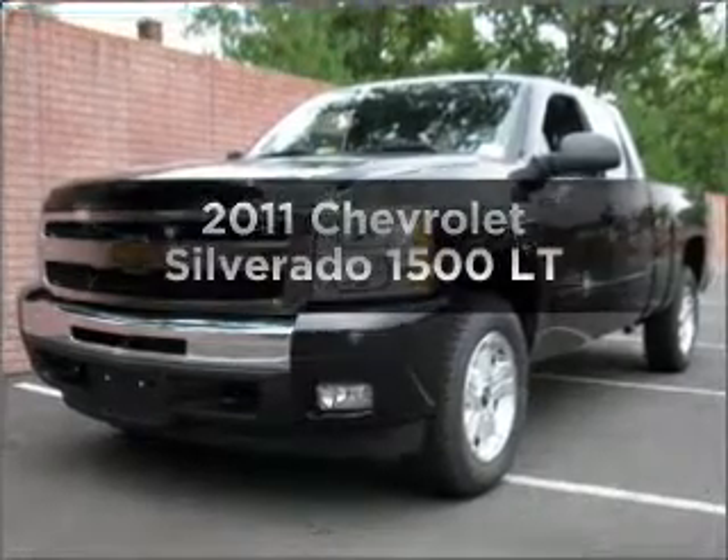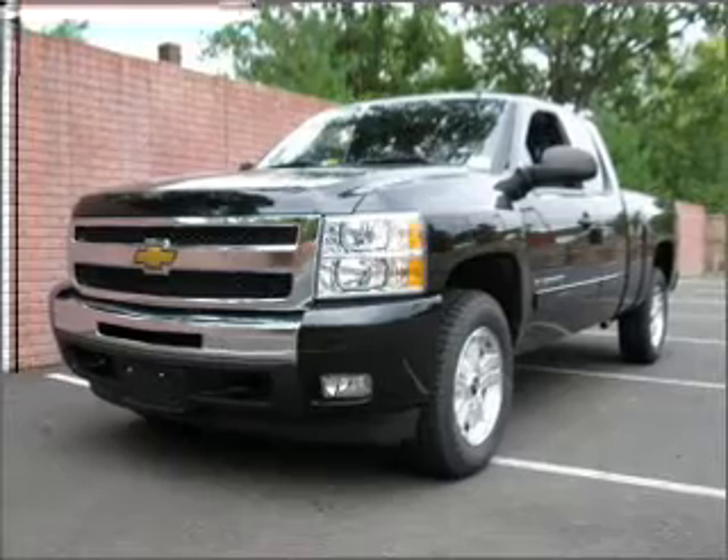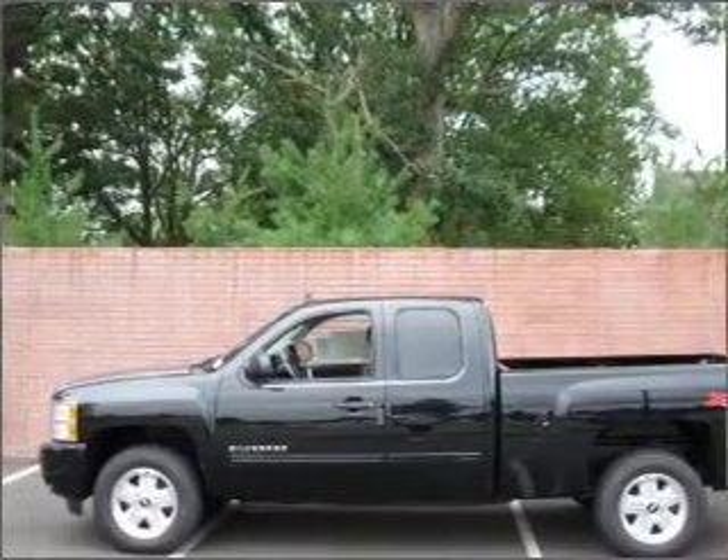Get noticed in this 2011 Chevrolet Silverado 1500. This is the set of wheels you've been looking for, with a powerful eight-cylinder engine connected to a smooth-shifting automatic transmission.